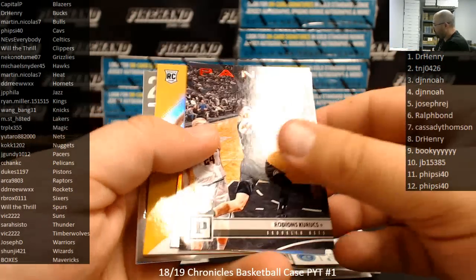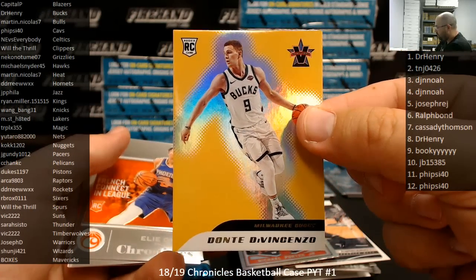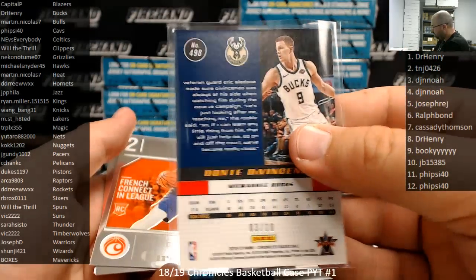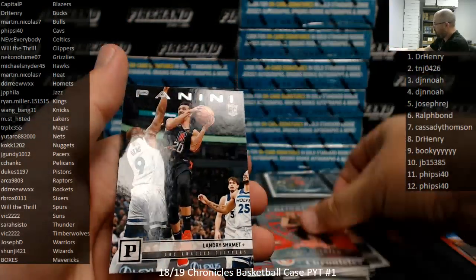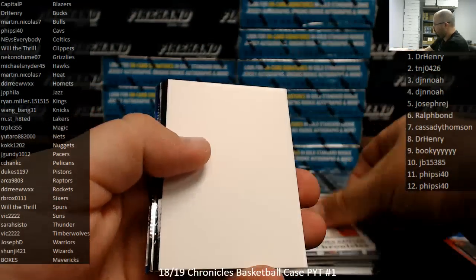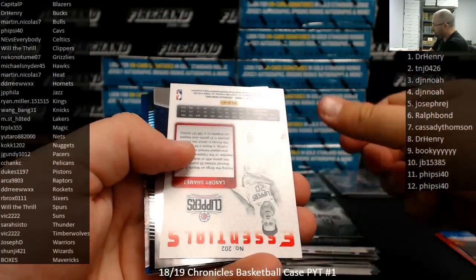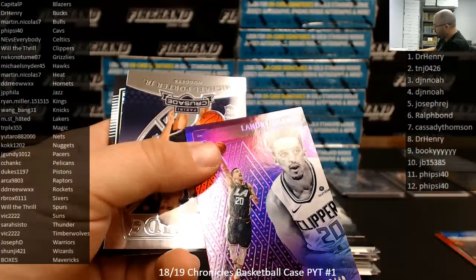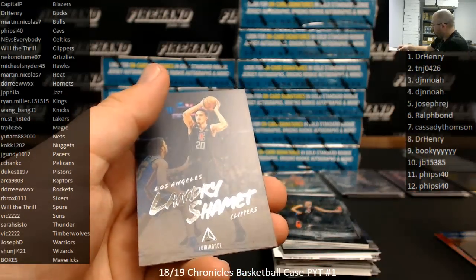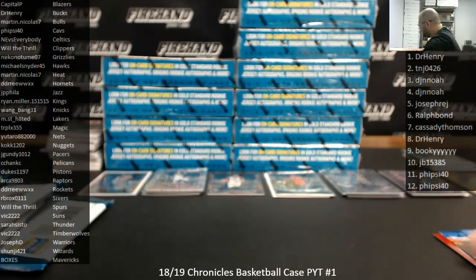Rodion Securex, number to 149, Brooklyn Nets. Michael Porter Jr. Marquis. There's a Dante DiVincenzo Vanguard Gold, number to 10 — number three of 10. Bucks belong to Dr. Henry. Elite Series Black Box Dante DiVincenzo 249. Landry Schammett, Purple Essentials to 49 for the Clippers — Clippers going to Will Thrill. Jalen Brunson, a playoff base. Alright, that's box two. Tim, you've got a Luka playoff and then a couple of Brunsons.